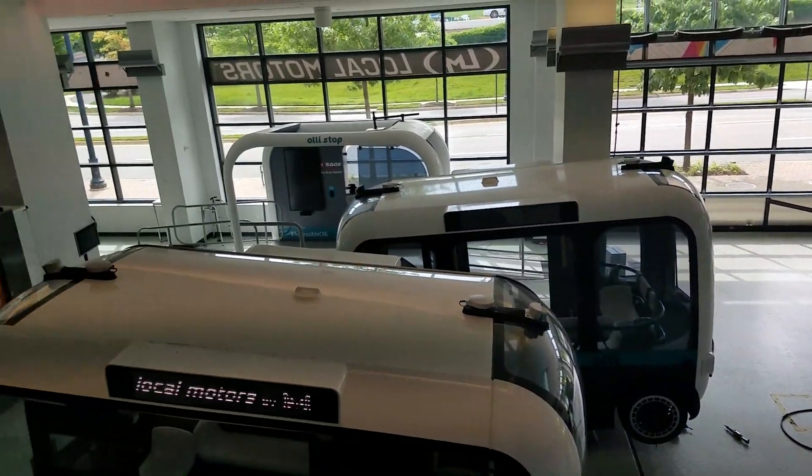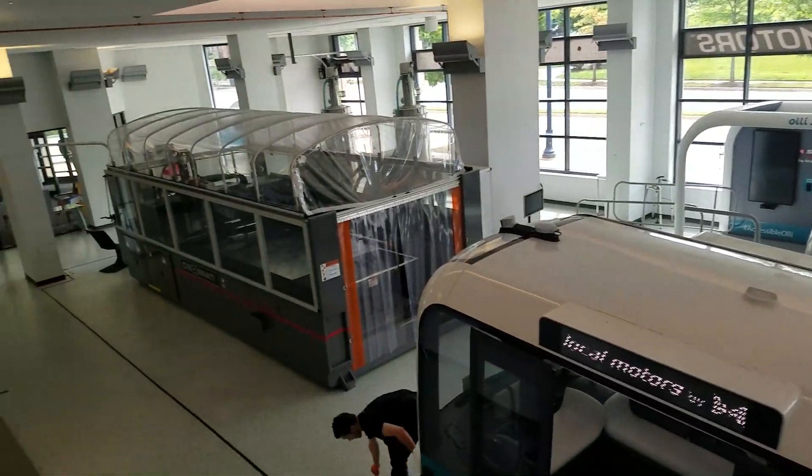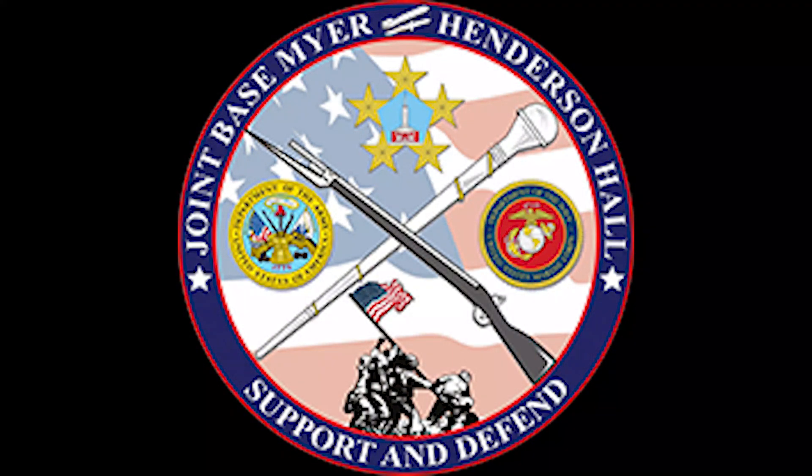In June of 2019, two OLLI autonomous electric-powered vehicles will be deployed at nearby Joint Base Fort Myer Henderson Hall in Arlington, Virginia, for a three-month trial.